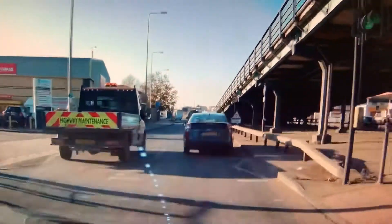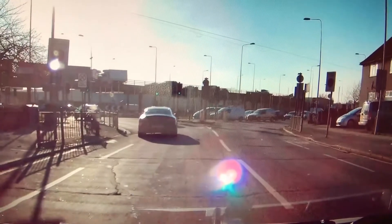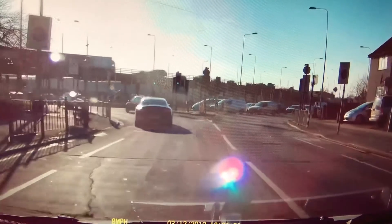Sometimes they go that way if there's traffic. Now sometimes if there's traffic, they get you to follow for Barking, which is the third and last exit.